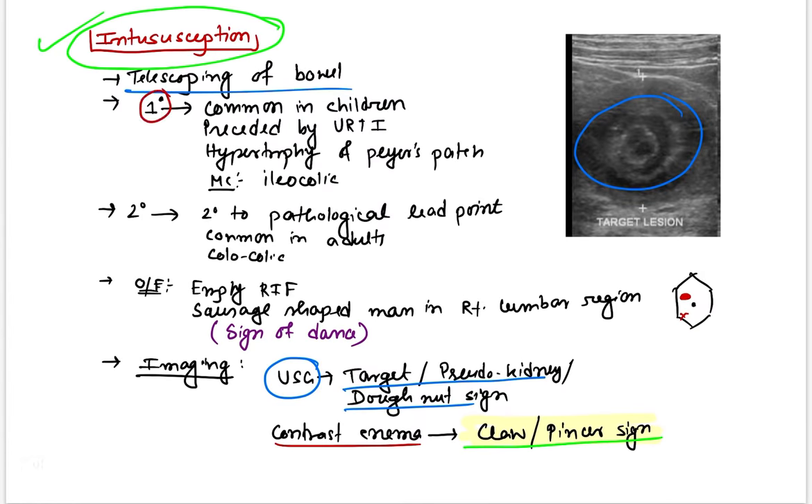Intussusception can be primary or secondary variety. The primary variety usually occurs in children, preceded by URTI, because of hypertrophy of Peyer's patches causing bowel telescoping. The most common type is ileocolic. The secondary type is most commonly colic and is seen in adults due to a pathological lead point like polyps. On examination, you find an empty right iliac fossa and a sausage-shaped mass in the right lumbar region.